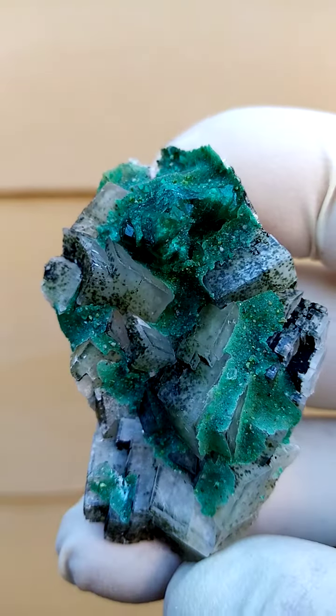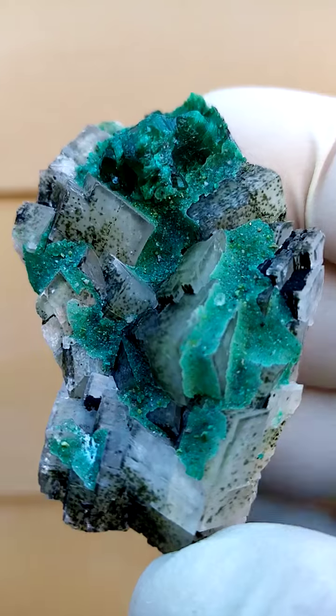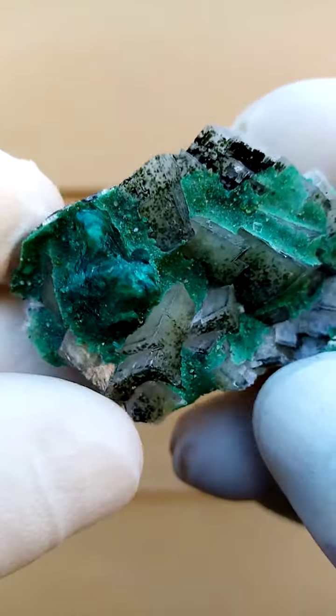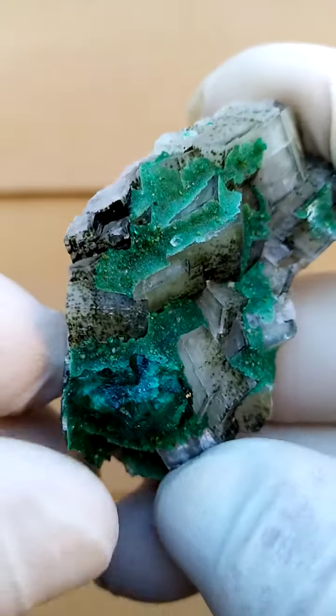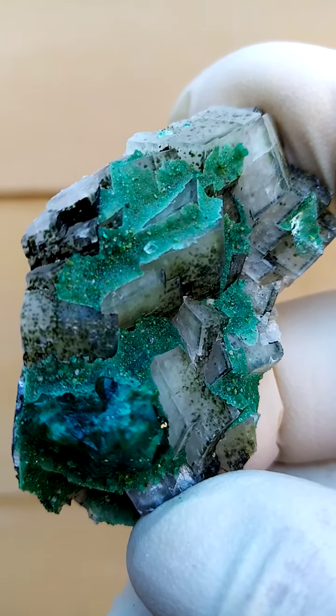Quite unusual for the Tsumeb mine. I was fortunate to get hold of a few pieces of this material — this is the first time I've encountered this. From Namibia, the famous old Tsumeb mine, a famous copper and lead mine in central Namibia.